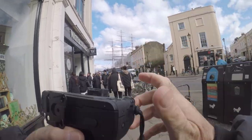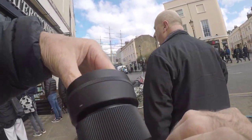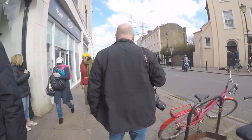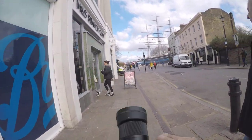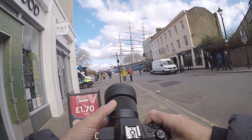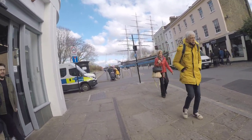Here we are in Greenwich now, just been dropped off by the Uber taxi, walking towards the Cutty Sark. The first thing I want to show you is this Sigma EF-M 30mm lens — it's a prime lens, it's a great lens, nicely weighted. Just look at the size of it; it fits lovely on the front of the Canon M50 Mark II.